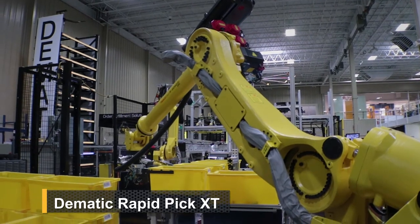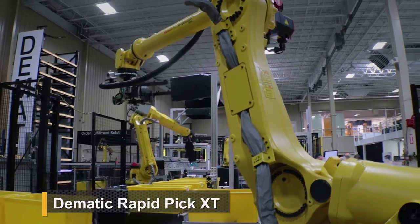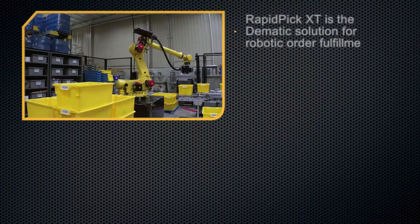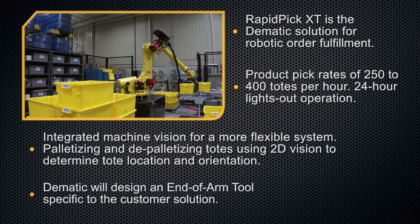DEMATIC RapidPick XT is the DEMATIC solution for robotic order fulfillment. Product pick rates of 250 to 400 totes per hour, with 24-hour lights-out operation.